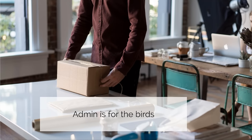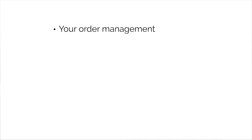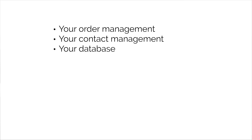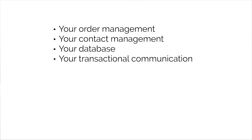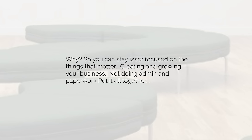Now we get to the back office tools — the nuts and bolts of what it takes to run an art or photo business online. Admin is for the birds. Our platform has been designed from the ground up to take as many of these admin parts of running your business as possible and automate them — things like order management, contact management, your database, transactional communications when you make sales, stats and user tracking, plus a whole lot more. So you can stay laser-focused on the things that matter: creating and growing your business, not doing admin and paperwork.